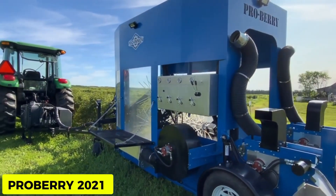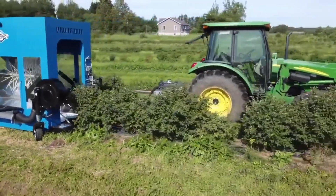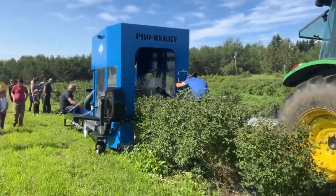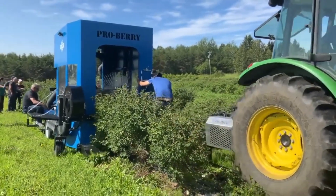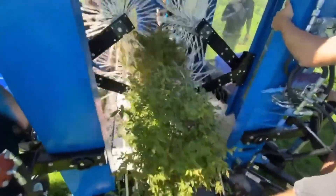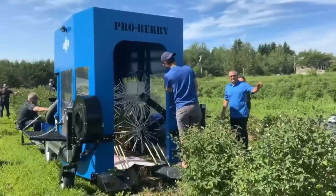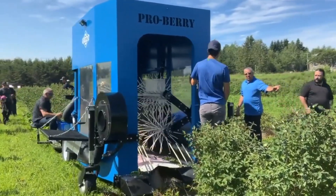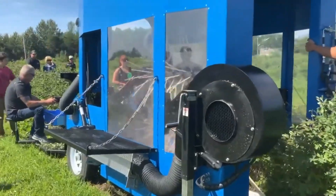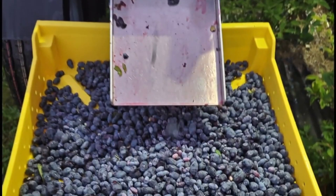ProBerry 2021. The ProBerry 2021 trailed harvester efficiently picks blueberries, blackcurrants, and blackberries. It uses a unique system of shaking berries from the bush, slowing their free fall to the catching system, and removing dry leaves and branches with intensive airflow. The main feature is picking only mature berries while protecting them from mechanical damage, reducing the percentage of damage to plucked berries thanks to a pneumatic cushion and soft-fall technology. The harvested fruit can be delivered directly to the consumer without additional cleaning.